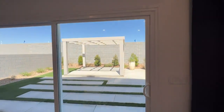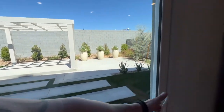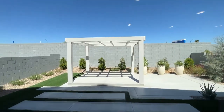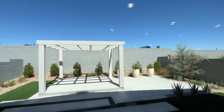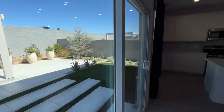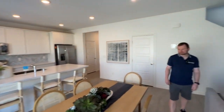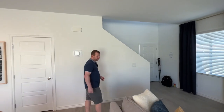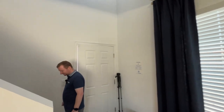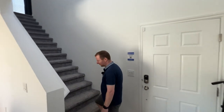Here we go with the backyard. They lock these, so we can't show you the backyard — they keep these locked for safety reasons. But you can see how they have this one designed with the pergola, some concrete, and some turf. Not a lot of homes out here have real grass. Some of you may not like that, some of you may. I enjoy not having to spend my Saturdays doing yard work, so it's pretty nice.